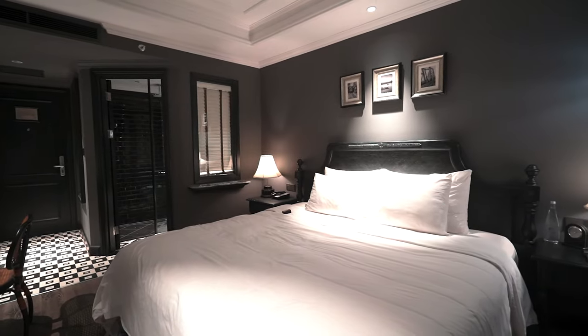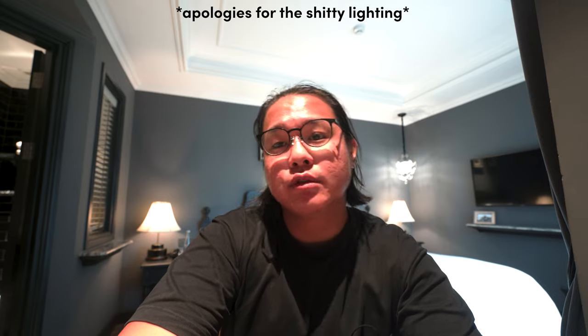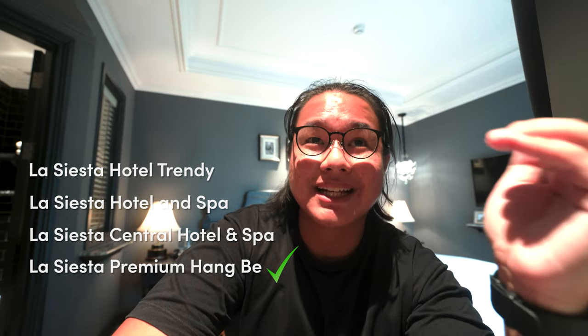That wraps up the deluxe room tour. We'll review another room tomorrow, which you can check out in a later part of this video. Before that, we'll talk about surrounding amenities and facilities. The room is the deluxe room at La Siesta Premium — do note there are multiple La Siesta versions, and we're staying at La Siesta Premium, which is the most upscale one.